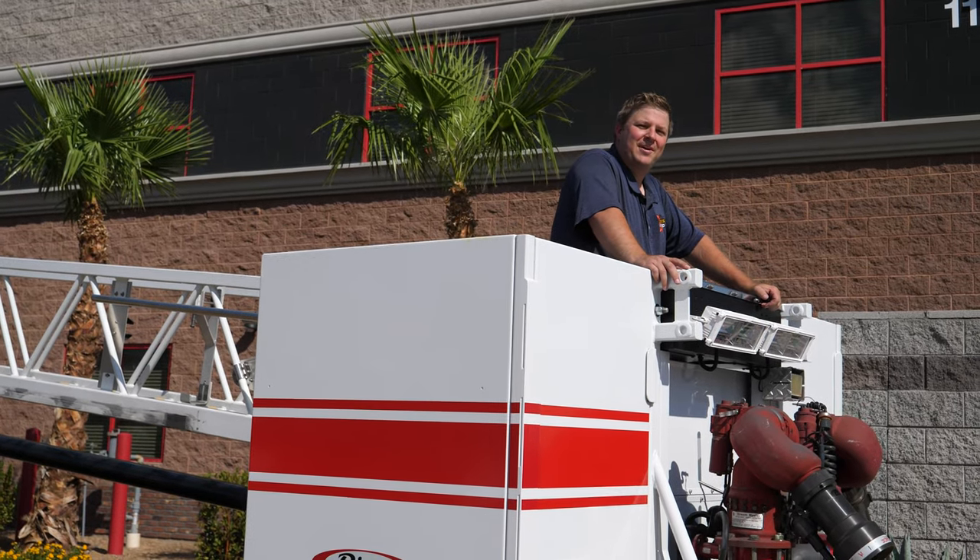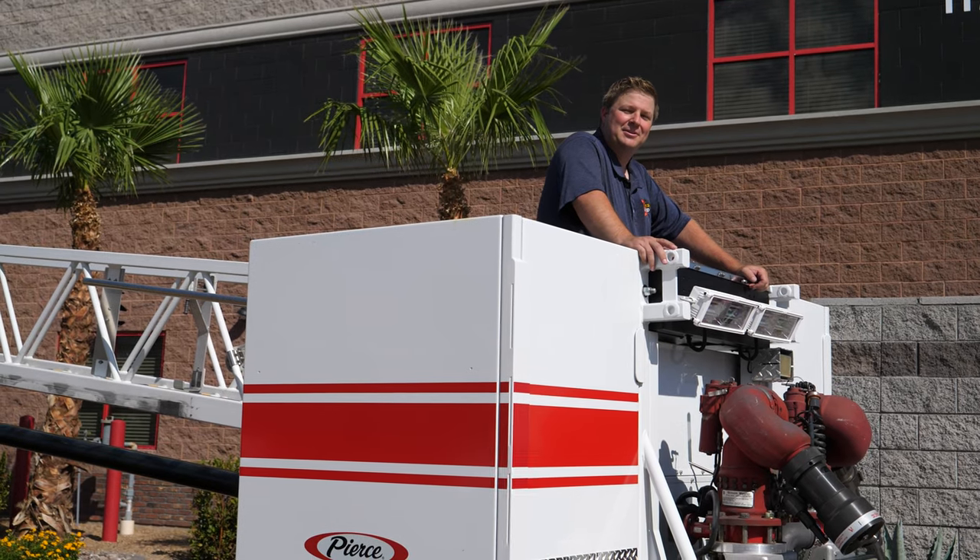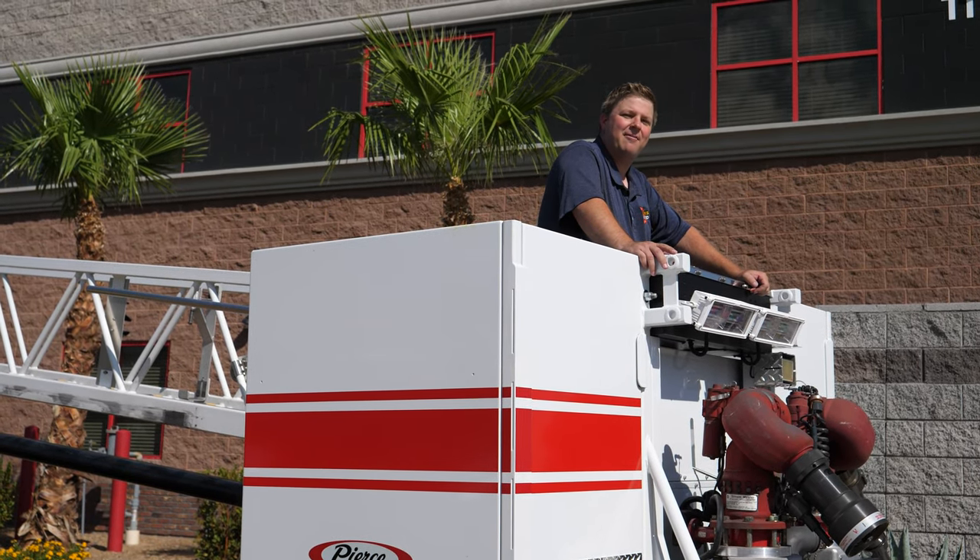Hello, I'm Brian Ray from Fire Trucks Unlimited. It's 110 degrees out and I'm here to talk to you about this 2009 Pierce Aerial Platform.